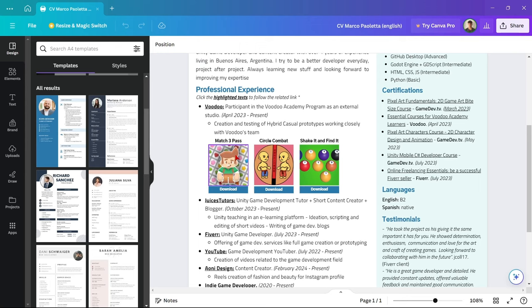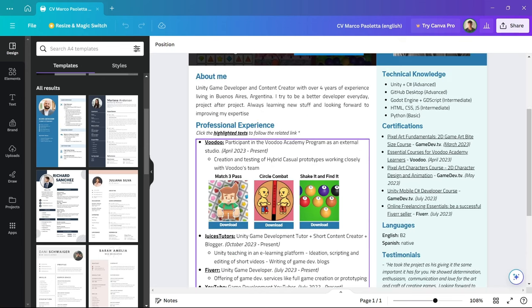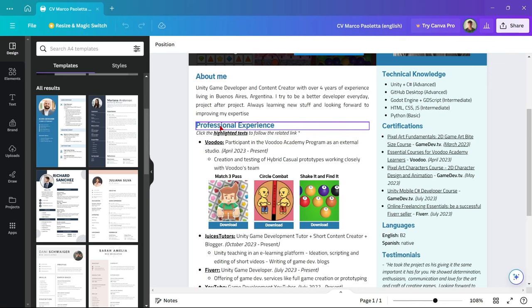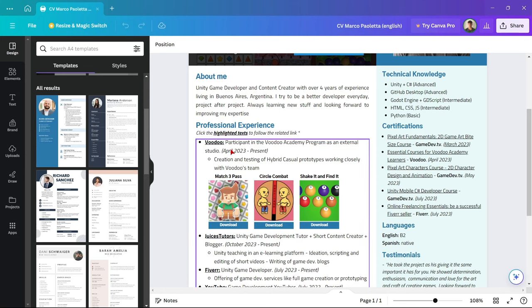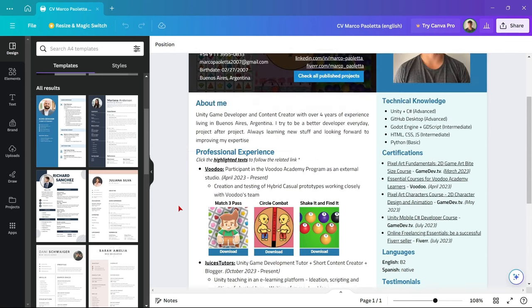For example, I have references to the work I did with each experience. For jobs where I can't showcase much, I add a highlighted link — click the highlighted text to follow the related link. For instance, 'Juices Tutors' is an e-learning platform; clicking the title redirects to that platform. The same applies to Fiverr, my YouTube channel, and other companies I've worked with.